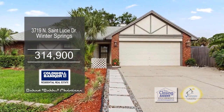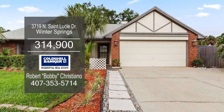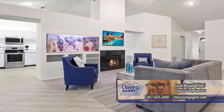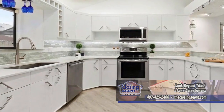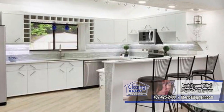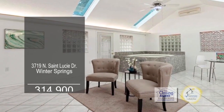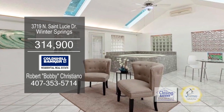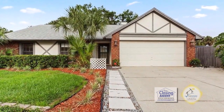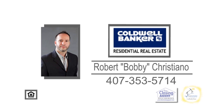This remodeled home in Winter Springs offers three bedrooms and two baths. The open floor plan includes cathedral ceilings and a marble fireplace in the living room. The kitchen has wraparound quartz countertops and stainless steel appliances. The bonus room features a built-in hot tub spa with separate air conditioning. The private fenced-in yard has a patio with a gazebo. Make an appointment with Bobby Christiana to view this home.